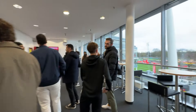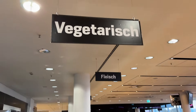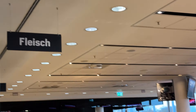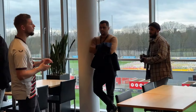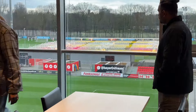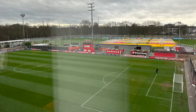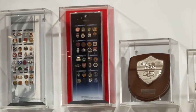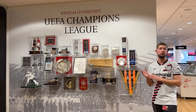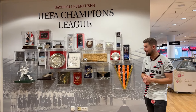Stepping back inside, we're inside one of the hospitality restaurants. We're actually gonna have dinner here Saturday night after the game. If we look outside the window, we can see the Ulrich Haveland Stadium, which holds up to around 3,000 people — the playground of the under-19, under-17, and women's teams. A lot of times when clubs play international competitions like the Champions League, they exchange gifts as a gesture of friendship and sportsmanship. Here are some of the gifts that Leverkusen have received while playing in the Champions League.